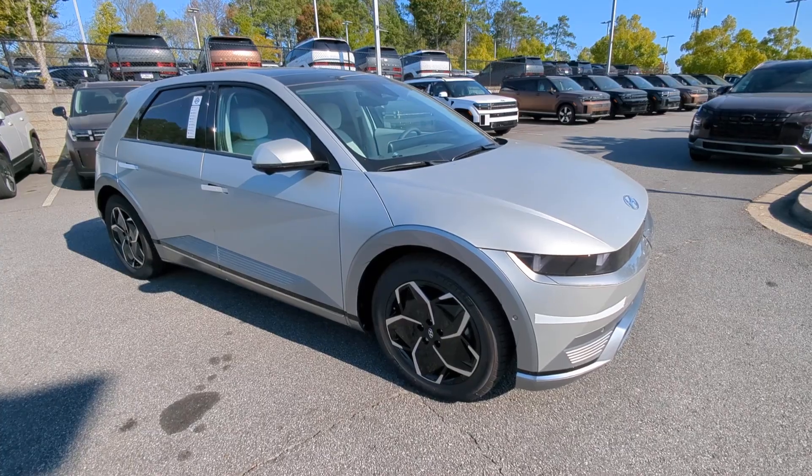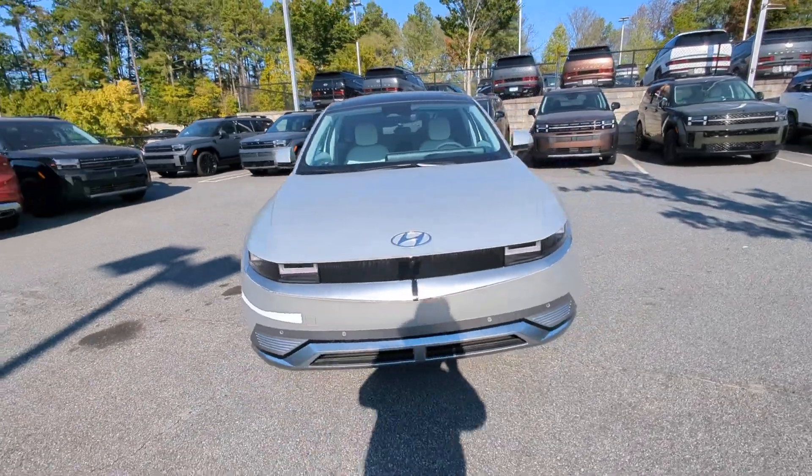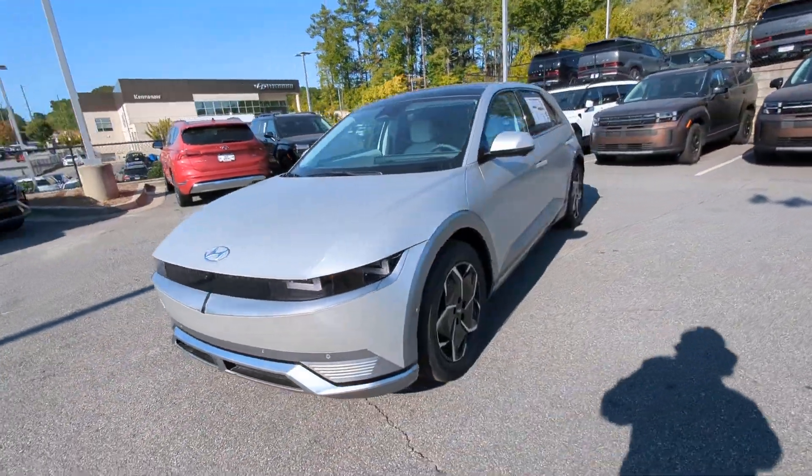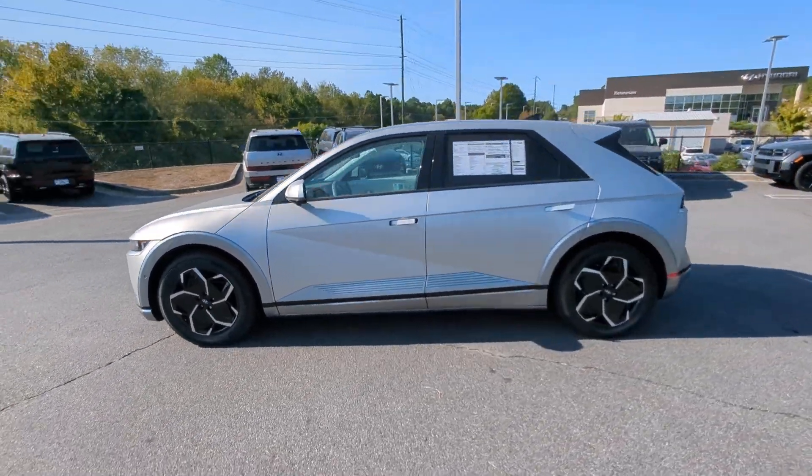Get acquainted with the 2024 Hyundai IONIQ 5. Drive boldly into the future in this distinctive IONIQ 5, the spacious, family-friendly EV that's designed for today's connected lifestyle.